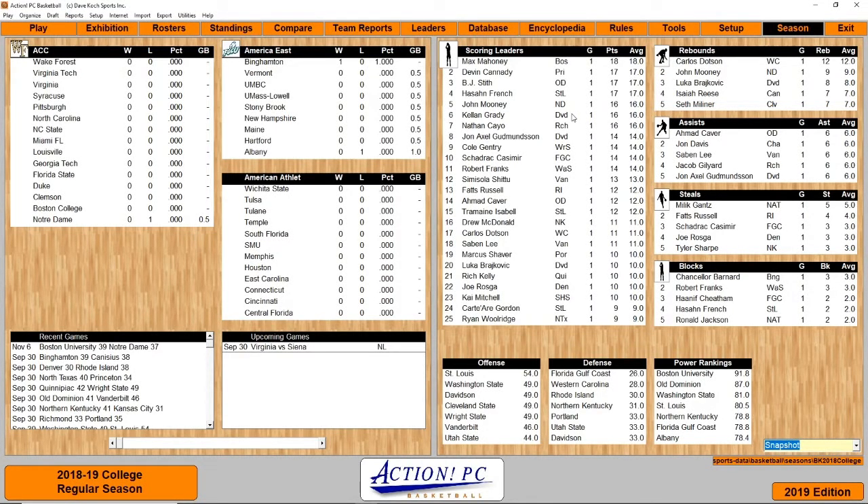Welcome to Game 16 in Tournament 1 of Action PC Basketball 2019. Today's matchup we have Virginia, the defending champions, taking on Siena. Before we get to that, I'm going to recap Games 13 through 16.